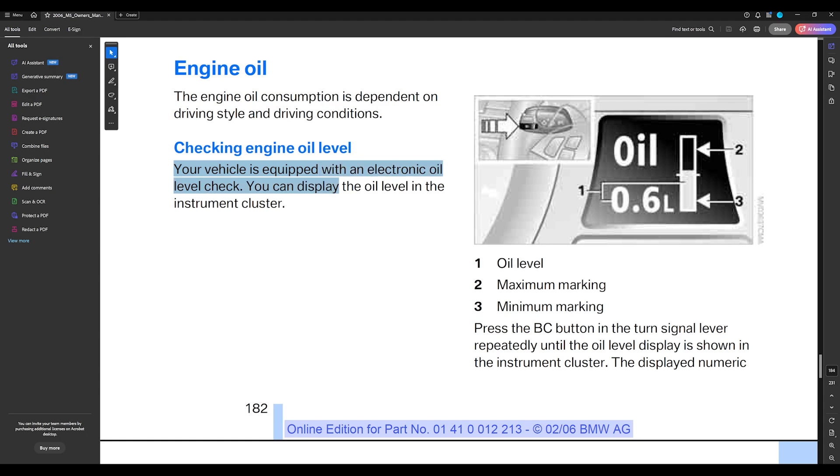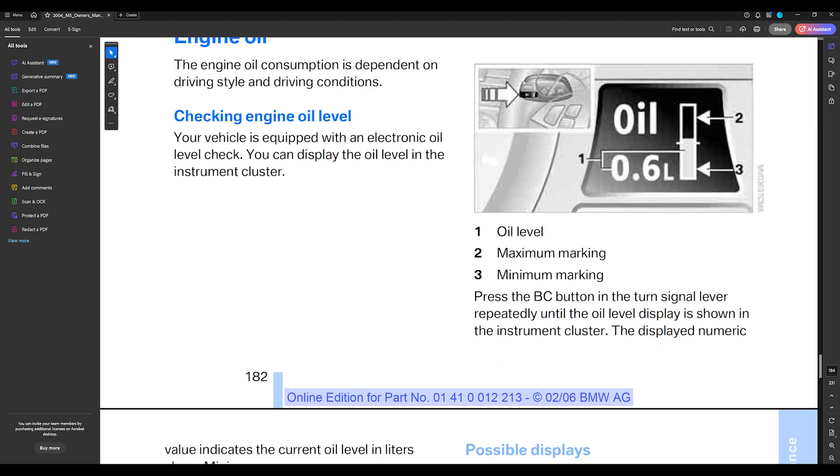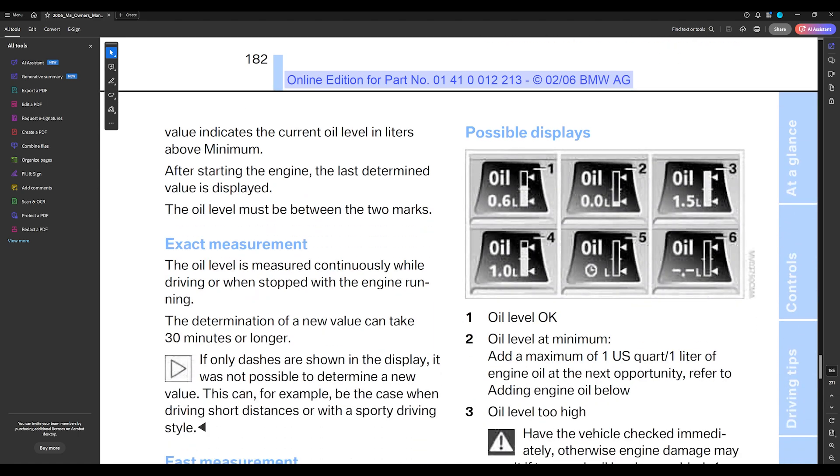It says your vehicle is equipped with an electronic oil level check, and that makes it hard. To check the oil digitally takes time - you have to get the engine warmed up. After starting the engine, the last determined value is displayed. So even though you just added oil, it will not show you the new level immediately. You can make a mistake thinking you didn't add enough and overfill it, because it doesn't display the updated reading right away.